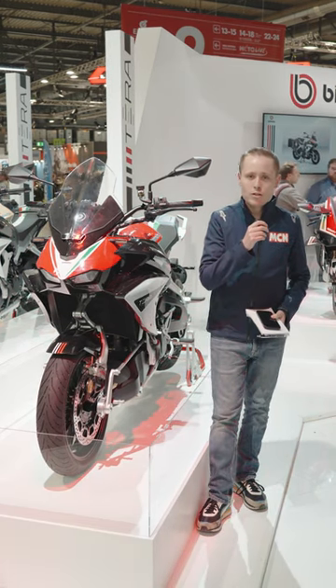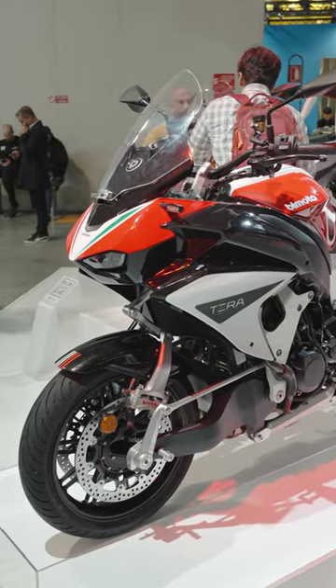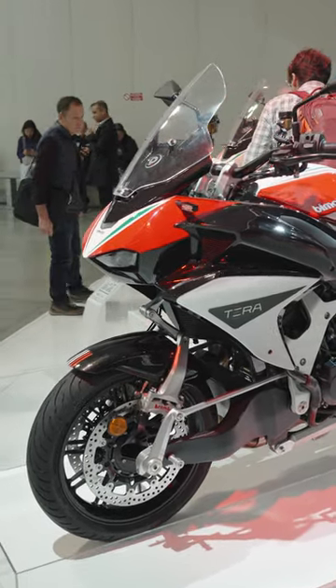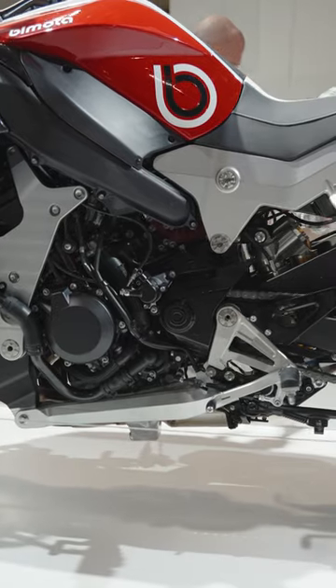Hello and welcome to Eicma 2023. You join us on the Bimota stand to look at the new Terra sports touring motorcycle. Now due to their tie-up with Kawasaki, this machine uses the supercharged four-cylinder motor from the Ninja H2SX.